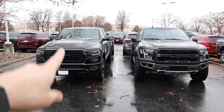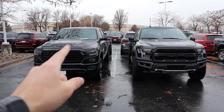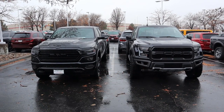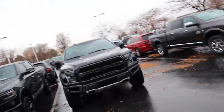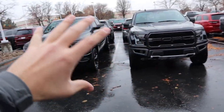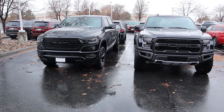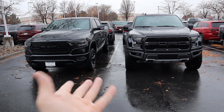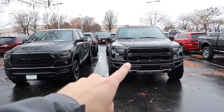Pricing: the Limited stickers for about $71,000, and the Corsa exhaust is about $1,800 extra. The Raptor stickers for about $75,000 — roughly $4,000 more before the exhaust. The Raptor is far better off-road, while the Limited has a much nicer interior. Looks-wise, the Raptor has a sportier look while the Limited has that blacked-out luxury style. If you want a luxury truck, the Limited wins; if you want an off-road truck, the Raptor wins. The host chose the Raptor, but many choose the Limited for better daily driving.